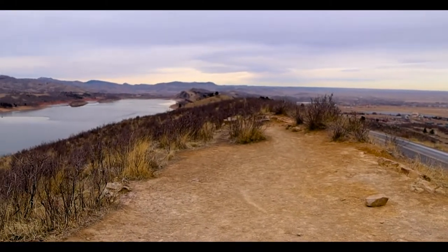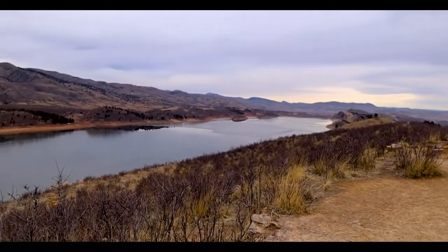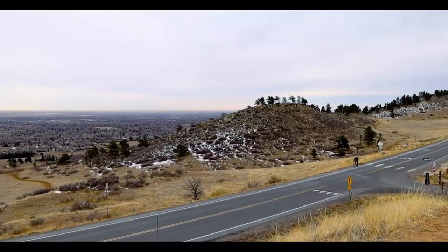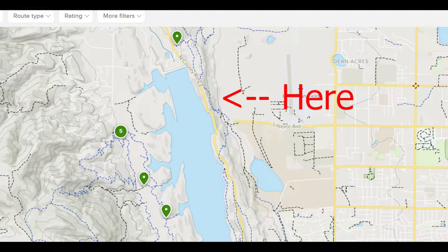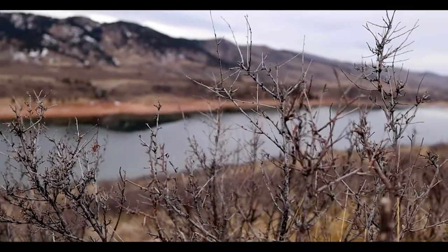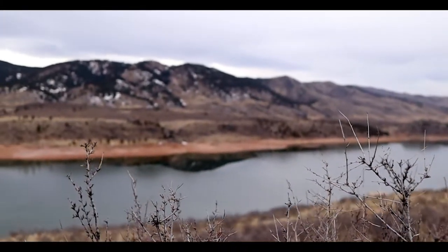There were a few places to pull off for parking, and a day pass is $9. I hopped from parking lot to parking lot to get my shots, and I noticed that the parking lot at the top of the reservoir didn't have a fee area, so if you're looking to save a little bit of money, I would try parking there.